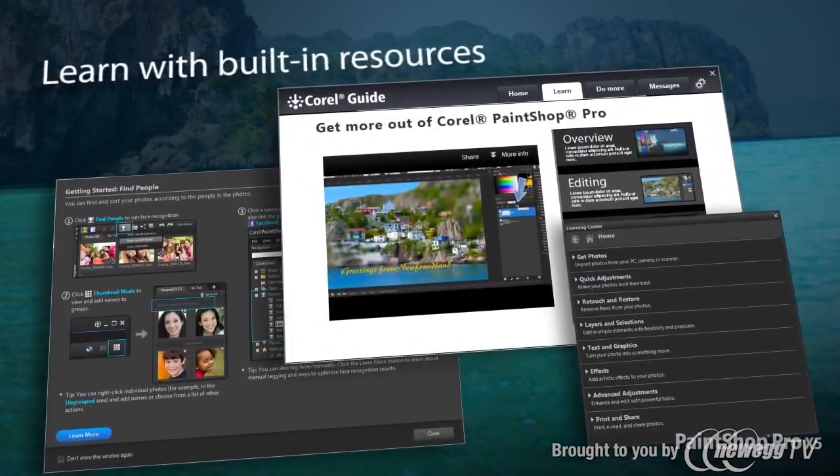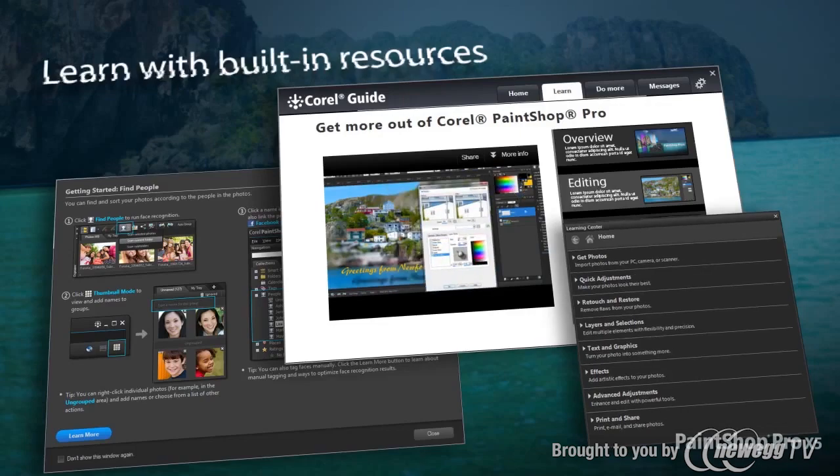With PaintShop Pro, picking up the basics or improving your skills has never been easier, thanks to a variety of built-in learning tools.